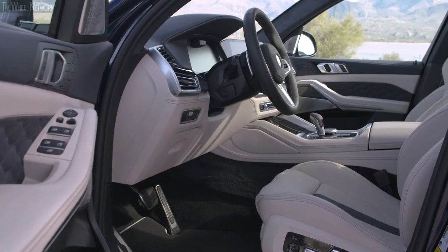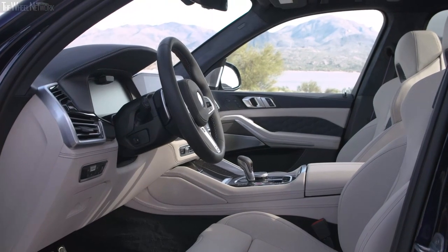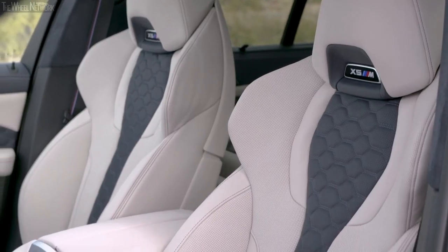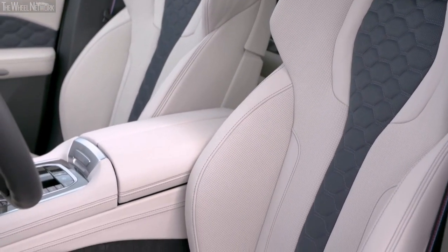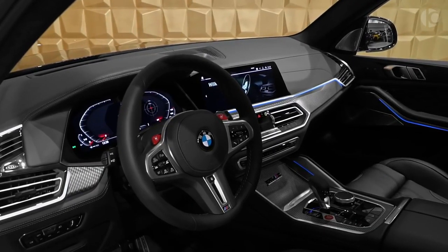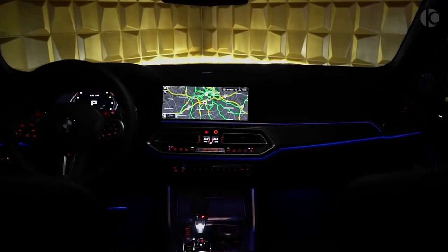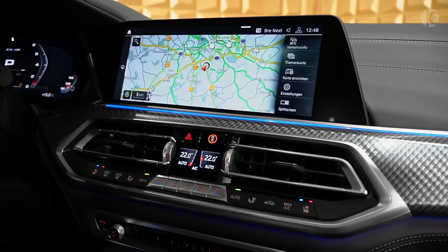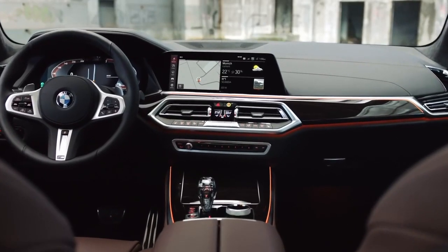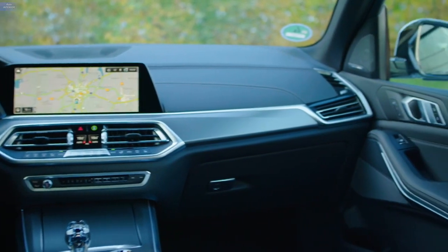The BMW X5's luxury isn't limited to the quality of the cabin alone — it's also evident in all the features the SUV provides. Loaded with charging ports, the X5 comes with heated and power-adjustable front seats, with the driver's seat having memory as standard. The big and crisp 12.3-inch infotainment display is one of the best in the business, with BMW's iDrive system proving itself to be an excellent connectivity system. For media playback, a 16-speaker audio system is phenomenal, and owners can enhance the experience with an optional Harman Kardon sound system.